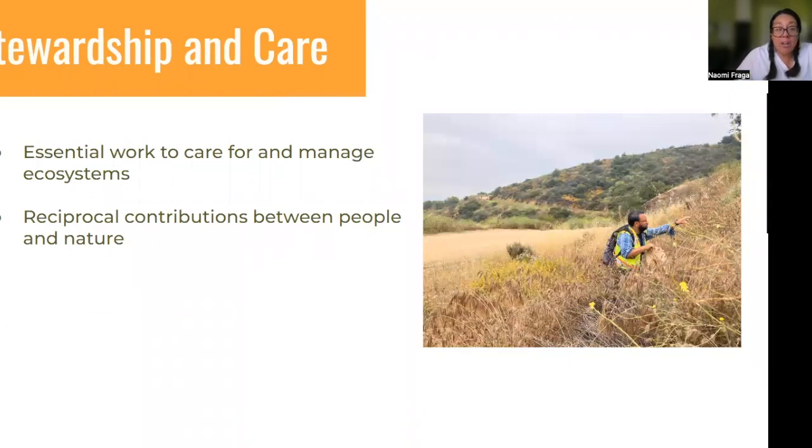This is all part of our duty to be good stewards and care for the land. This is essential work for care and management of ecosystems — it's not optional to just let things degrade and be left untended. We need to advance this work as we restore our relationship with the land and these reciprocal contributions and connections between people and nature.